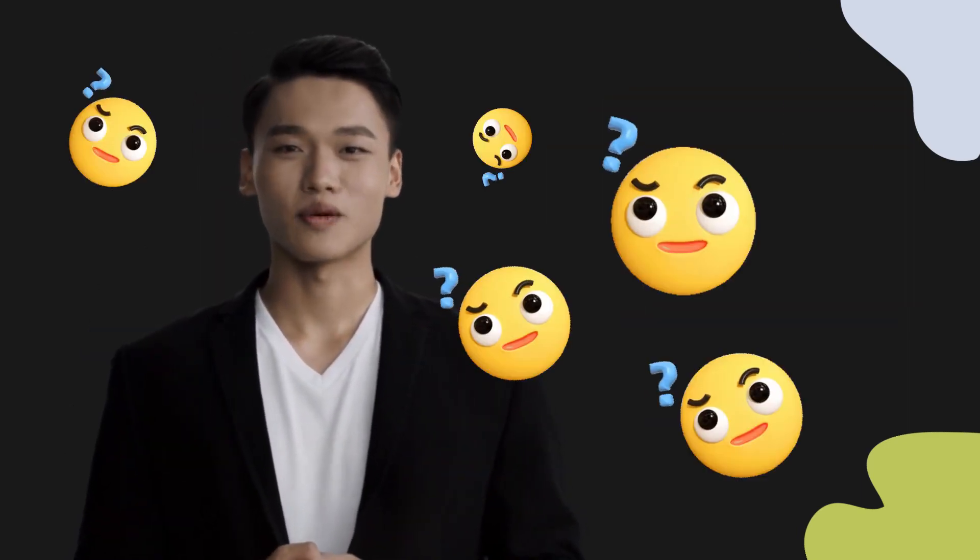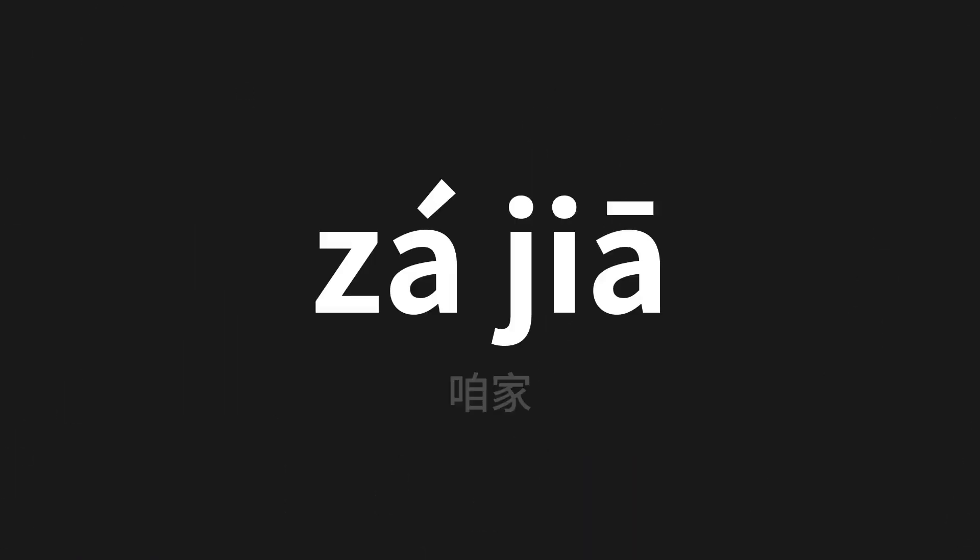Welcome to this pronunciation video. Today we will be focusing on a new word that you might find challenging or intriguing. So let's dive into today's word, which means 'our family' in Chinese.